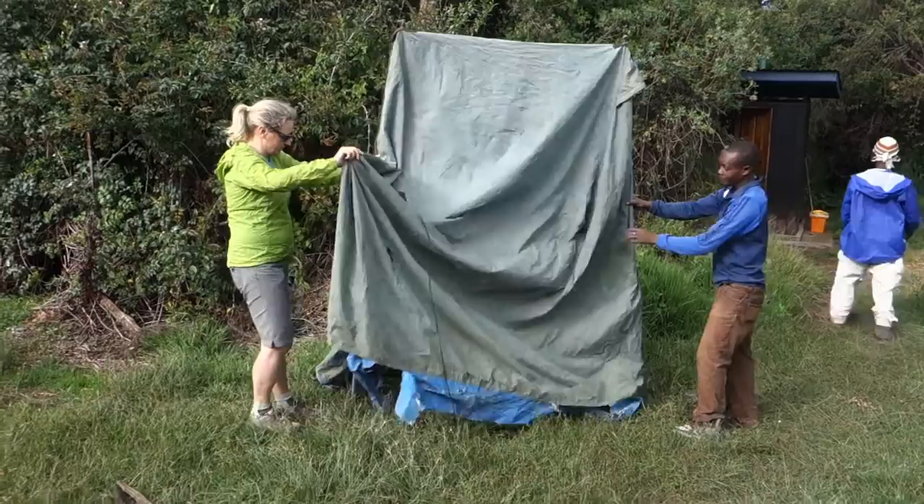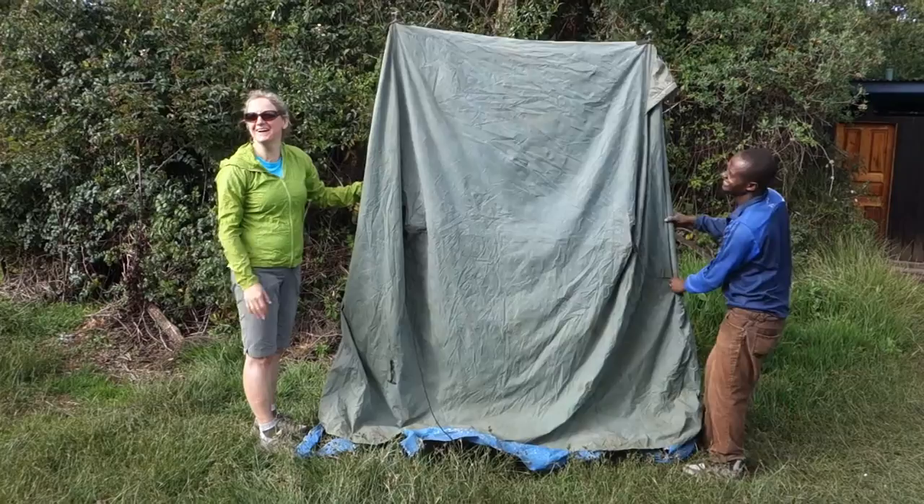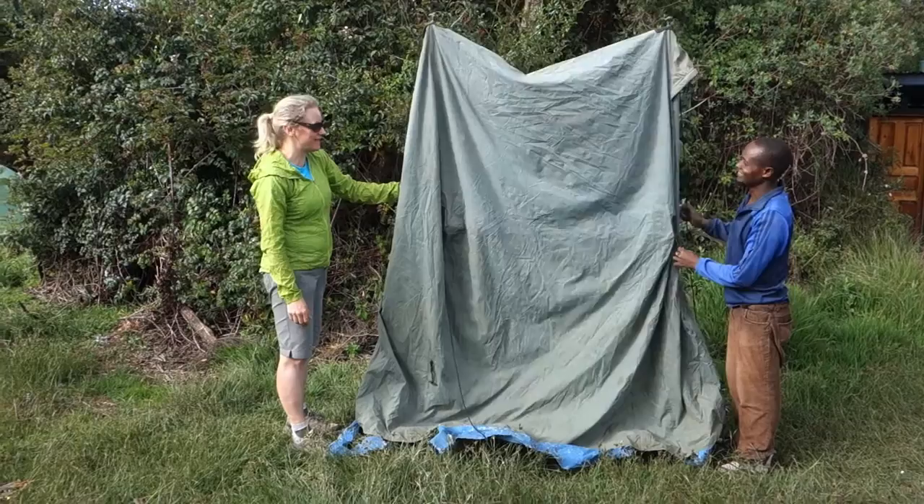Edita was so desperate to use the toilet that she decided to give them a little bit of a hand with the toilet tent. Which is nice of her — it's of good use, eh?